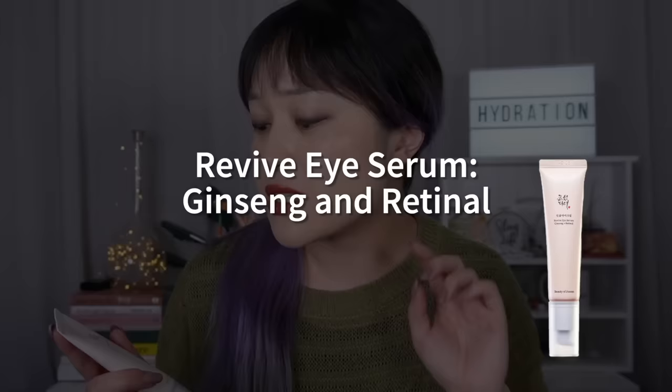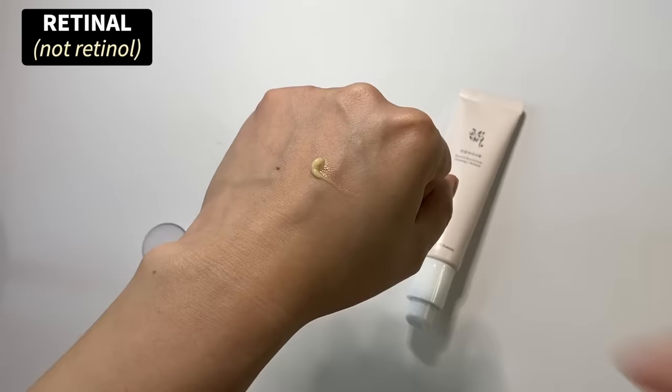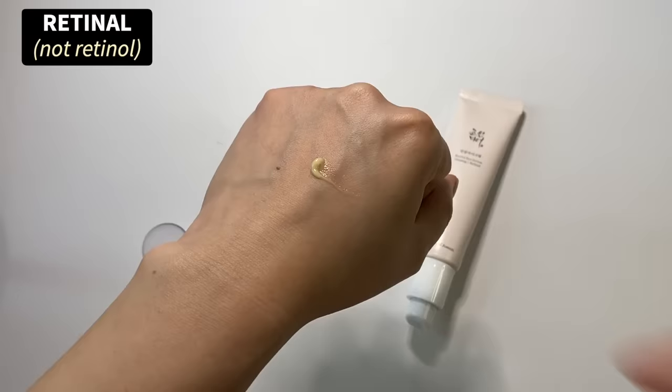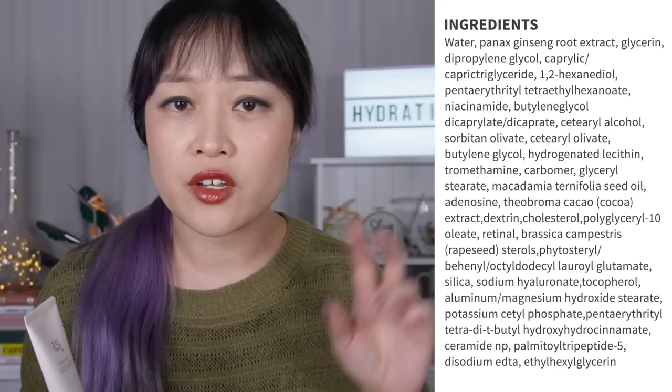I'm starting with possibly the second most hyped Beauty of Joseon product, although I still think it's less popular than it should be — it's the Revive Eye Serum with ginseng and retinol. A lot of people actually use it all over their face. The main drawcard is the retinol, which is considered the strongest form of vitamin A in cosmetic skincare. It's only one conversion away from retinoic acid — one step closer than retinal.